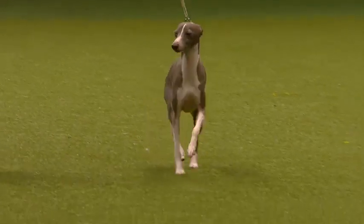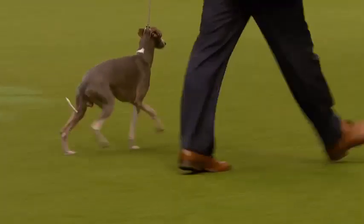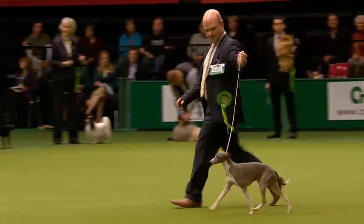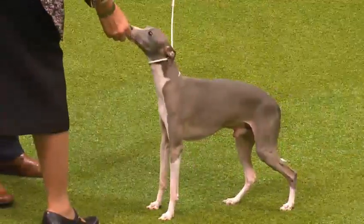Deep, narrow chest you can see there. The back line arching slightly downwards over the loins. Short, fine coat on supple skin in beautiful colours. Number 6469, the Italian Greyhound.